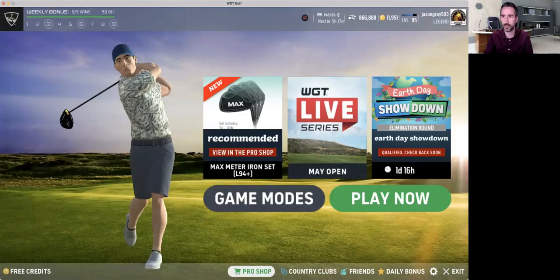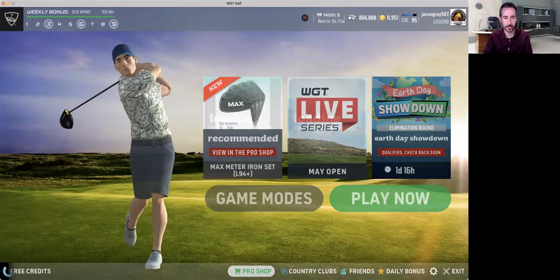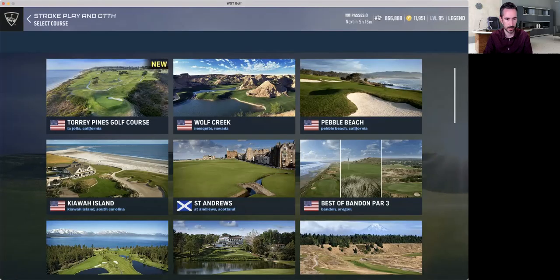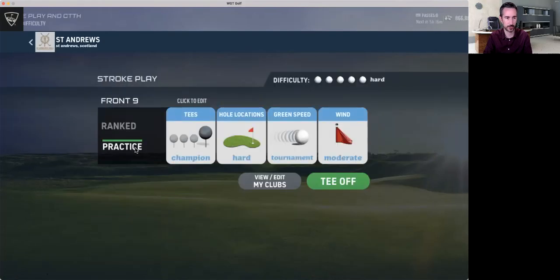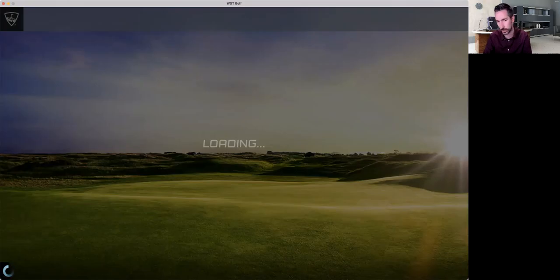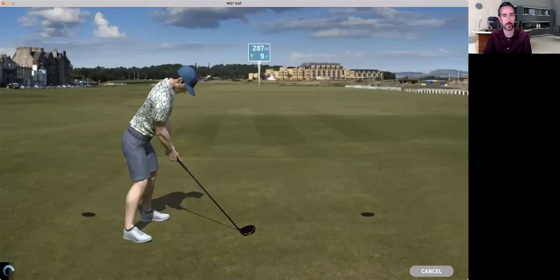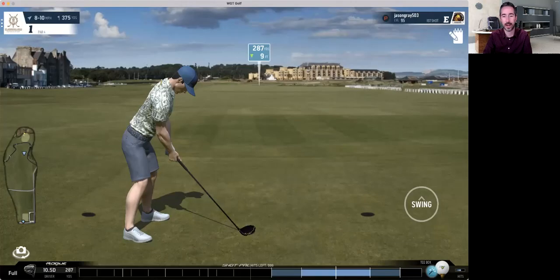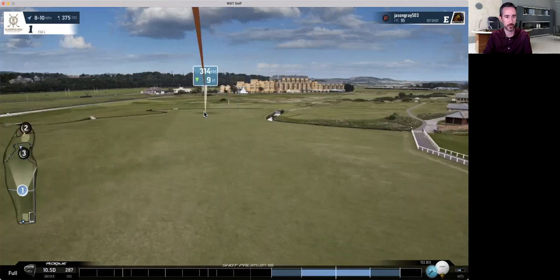What's up everybody, it's Jason Gray 503 with Blood and Fire Country Club and we are going to be looking at St. Andrews today. We're doing an international cup tourney. If you guys don't love your country club or you're looking for one that's competitive and fun with credit tournaments, free credits, competition scoreboards, and handicaps, Blood and Fire is the place to be.